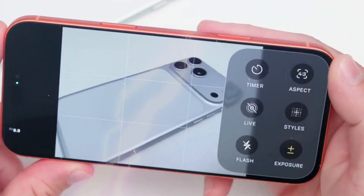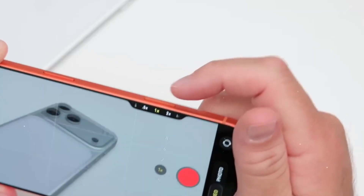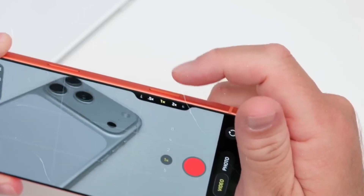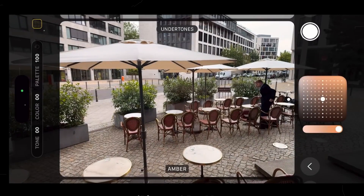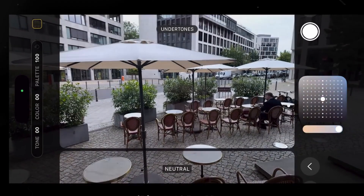Variable aperture flips that script. The technology permits dynamic modification of light entering the sensor by physically opening or closing the device. Think of your eye's pupil — it tightens on a beach around lunchtime, then opens in a dim cafe. The important problem, though, is creative control.